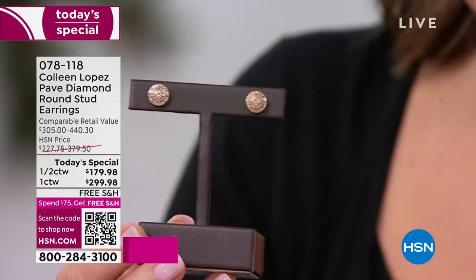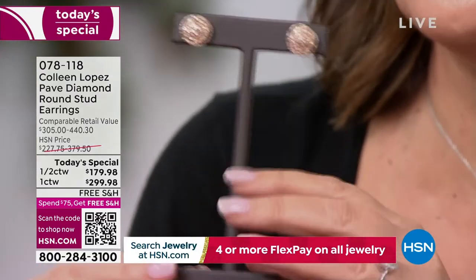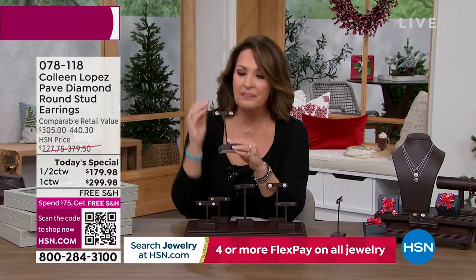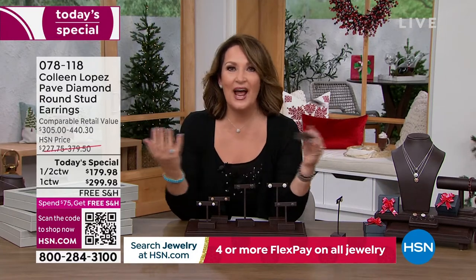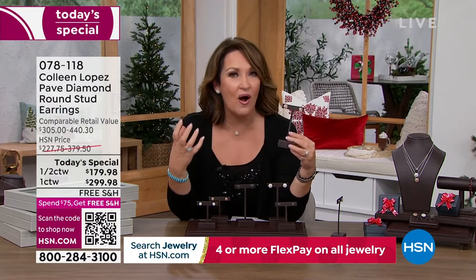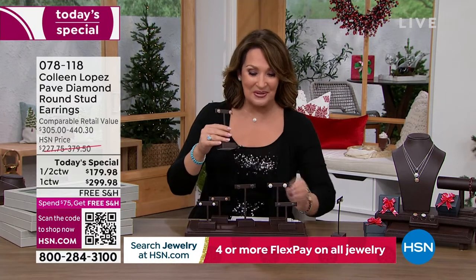Half carat or full carat — they are as pretty as you could ever imagine. Every single diamond is hand selected, hand cut, pave set, in this beautiful tiered setting with a circular shape. We call it the forever stud because these are forever. This is an investment — you will live in these. If you want to upgrade from last year, or from a stud you have from before, you want graded diamonds with intrinsic value, more brilliance, more wow factor — that's what this today's special is all about.